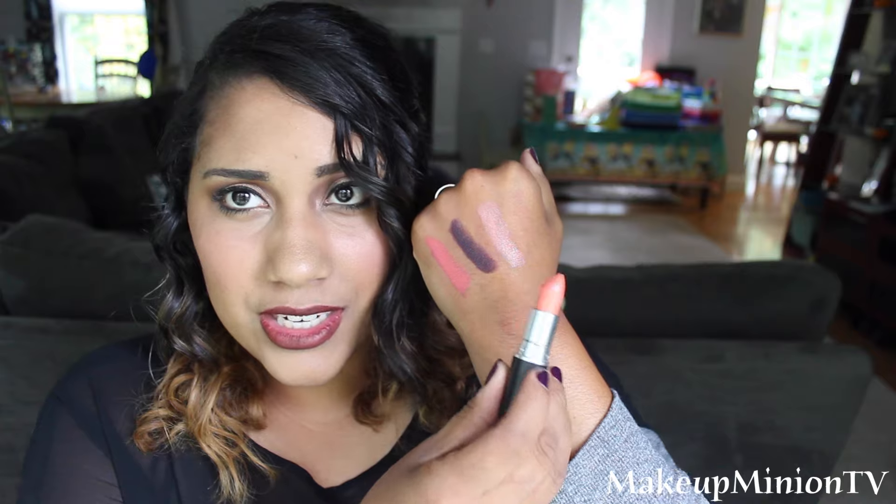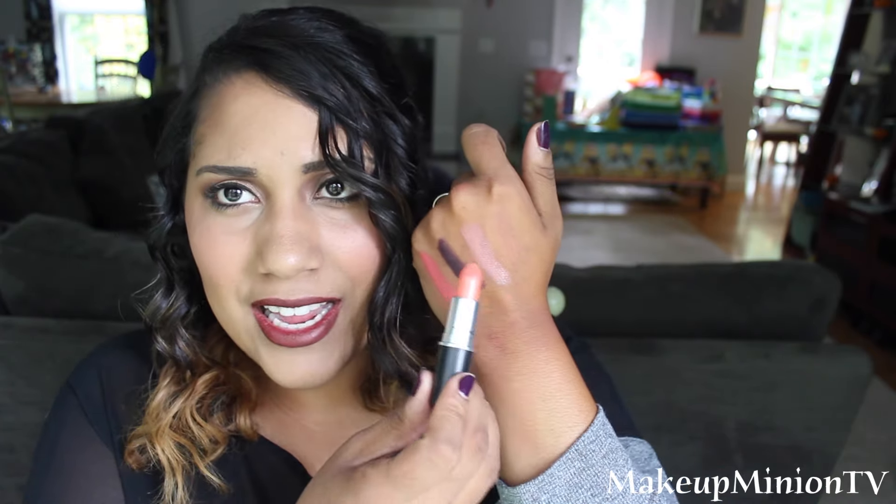Next one that I have is called Sweet and Sour. This is also another one I wear in the springtime. It is a little light for my shade so I don't wear this one that much because it makes my lips look really ashy. But it is a beautiful shade. It is a cream sheen so it's super moisturizing and not drying or matte at all.